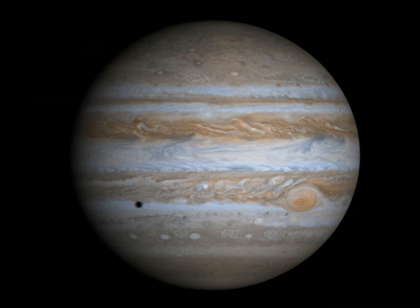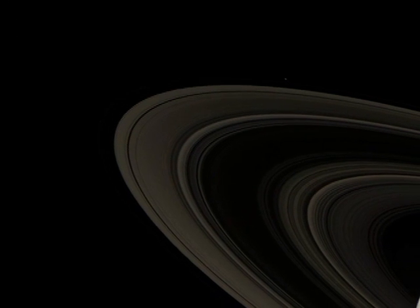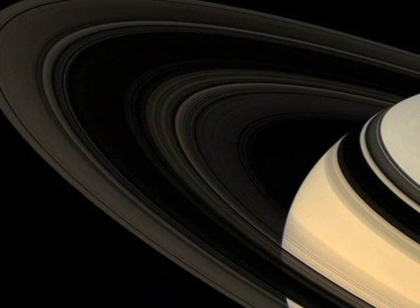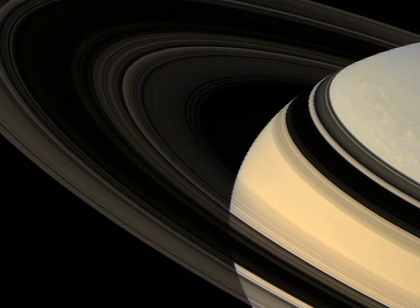Jupiter may be the giant of our solar system, but in my humble opinion, Saturn is the gem. In this recent breathtaking natural color image, there's as much artistry and sublime beauty as there is science.